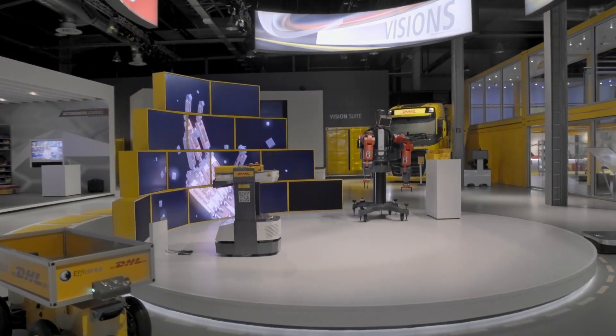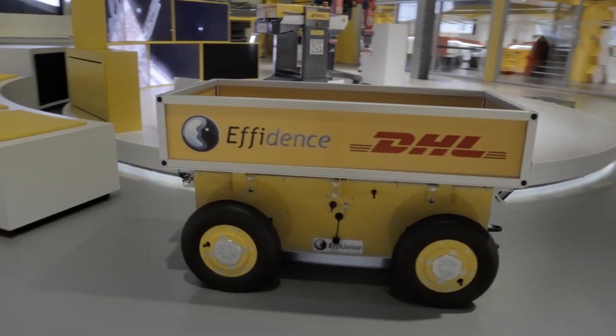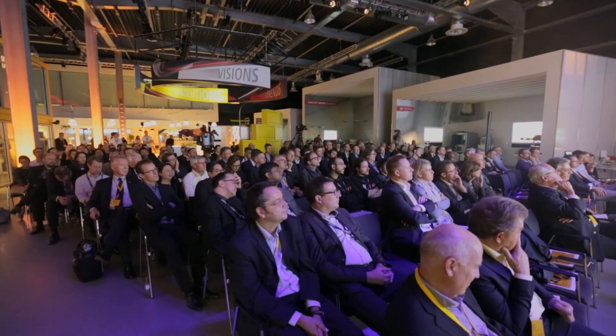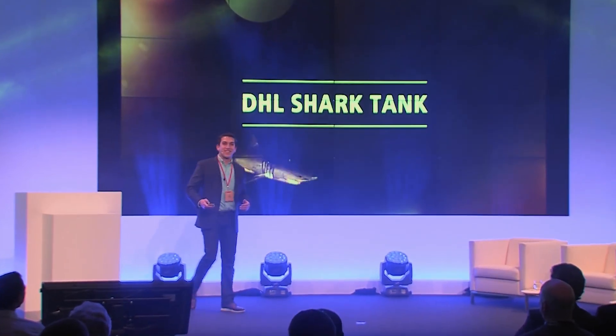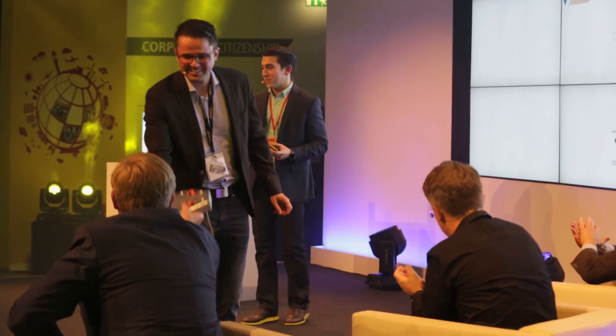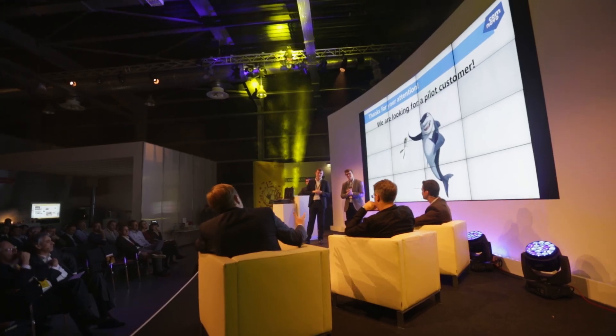At DHL we want to help ambitious young entrepreneurs and startups foster and grow their ideas in the logistics industry. That's why at our innovation day we held our very own DHL Shark Tank, where several startups pitched their ideas on stage in front of our sharks, including well-known investor Frank Thelen. The startups gained real-time feedback from investors, and a live voting by our customers and sharks determined the overall winner.